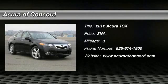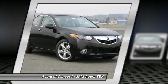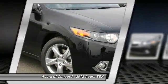The 2012 Acura TSX uses quality materials and is built with excellence. It comes equipped with a spacious interior and an impressive list of standard features.